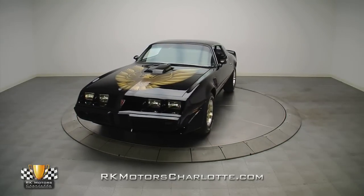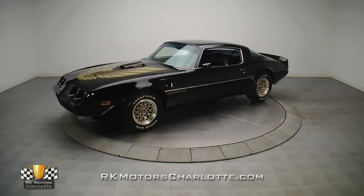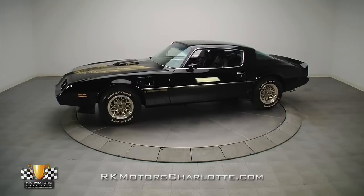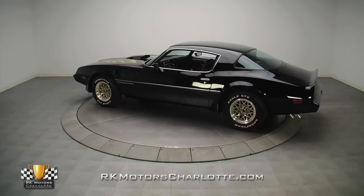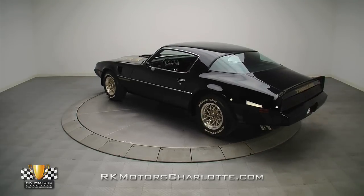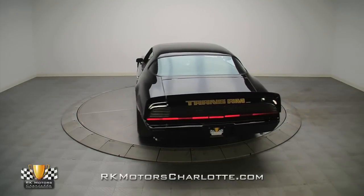This awesome 1979 Trans Am, with its numbers matching W72 4-speed powertrain, long list of desirable options and full documentation, is the perfect investment for a savvy buyer who wants to stash back one of the hottest collector cars on the market, or a hardcore Pontiac fan who just wants a car that will provide years of fun.